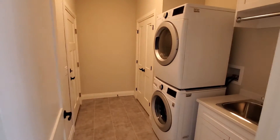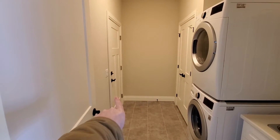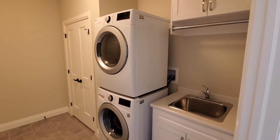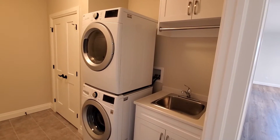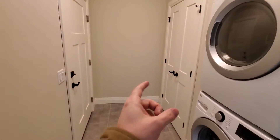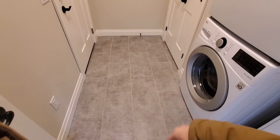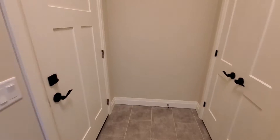This is the laundry and mud room. The door right there goes out to the garage. We're set up here for a stackable washer and dryer, which is in place, and there's a sink and vanity cabinet in the laundry room as well. Just beyond that is a good-size coat closet. The same luxury vinyl tile from the front foyer continues in here.